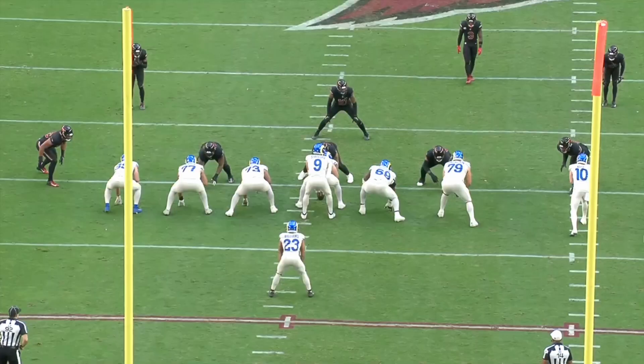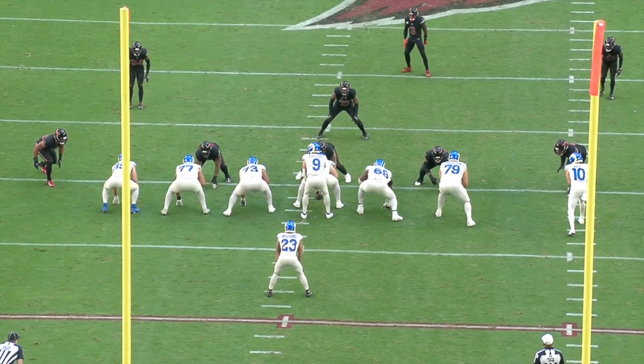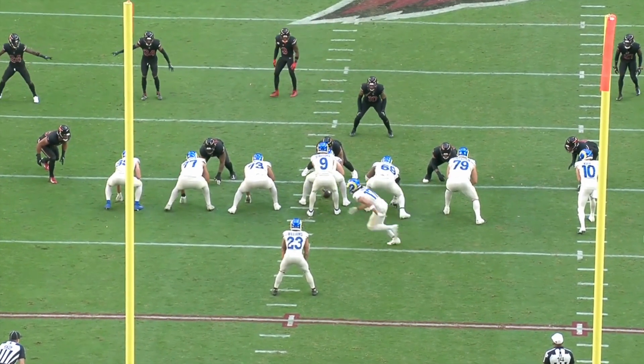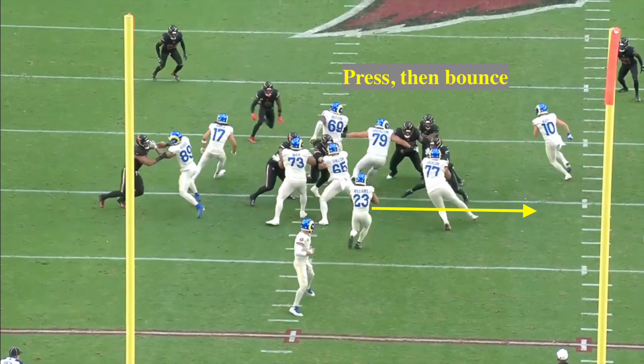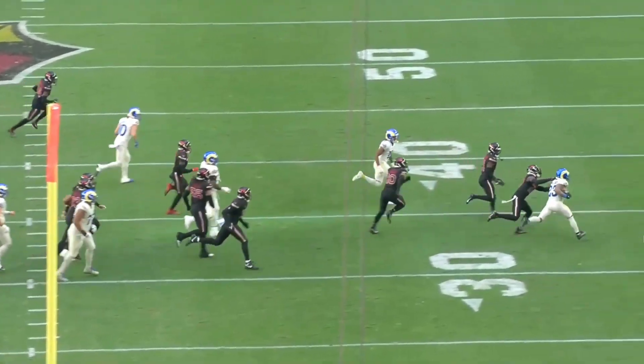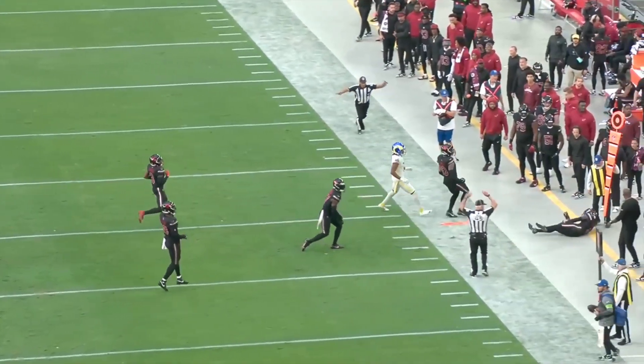As a running back coach, I typically prefer a one-cut back — a guy that presses the hole and then makes a move. Watch on this play, a counter right. It's an inside counter, so he's supposed to be going to the right side of the center. But as you can see, nothing's there, so he has to go and bounce off of the pulling tackle — the backside tackle who pulled to this side — and he bounces out. Also a good finish with his stiff arm. Excellent read.